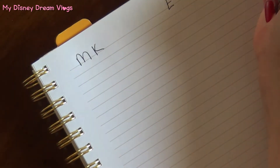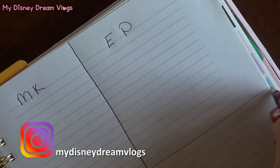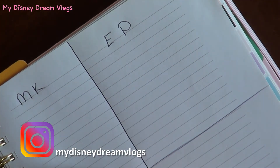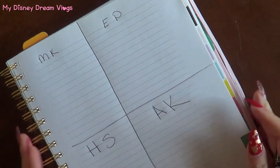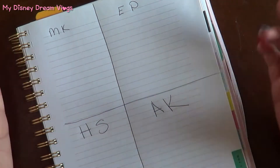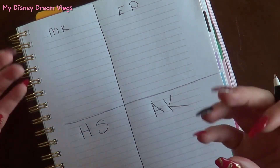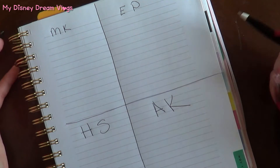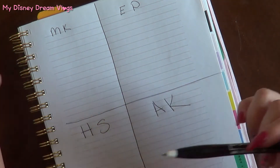The first thing I do is write down each park. So that's Magic Kingdom, then Epcot, then Hollywood Studios, and Animal Kingdom. I just divide the four parks like that. Once I've done that, I take into consideration my family — I ask them what they like, what I like, and then we go from there. After I've divided these, I also have to look at each park and see what attractions are available. For that, we're going to go to the computer.